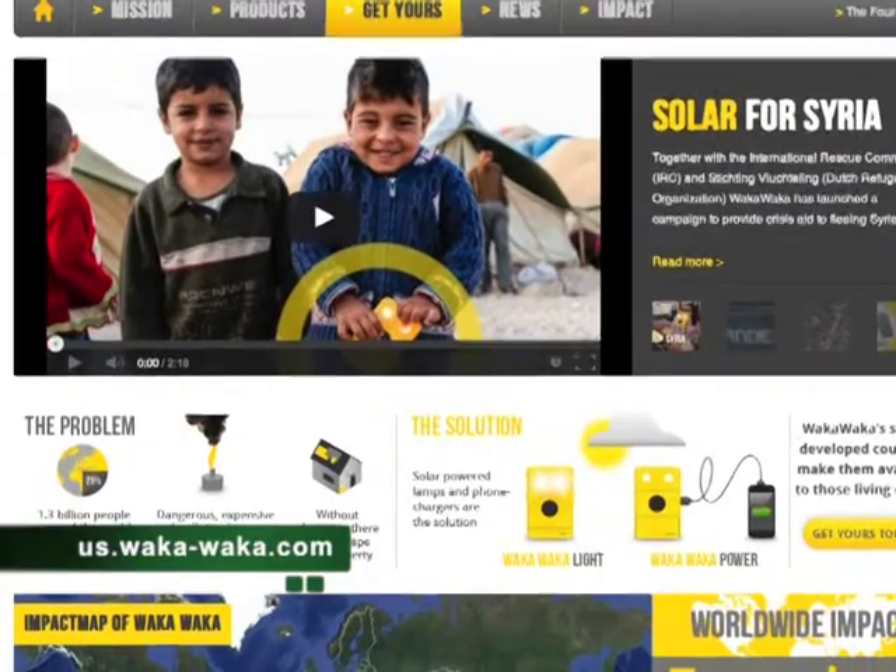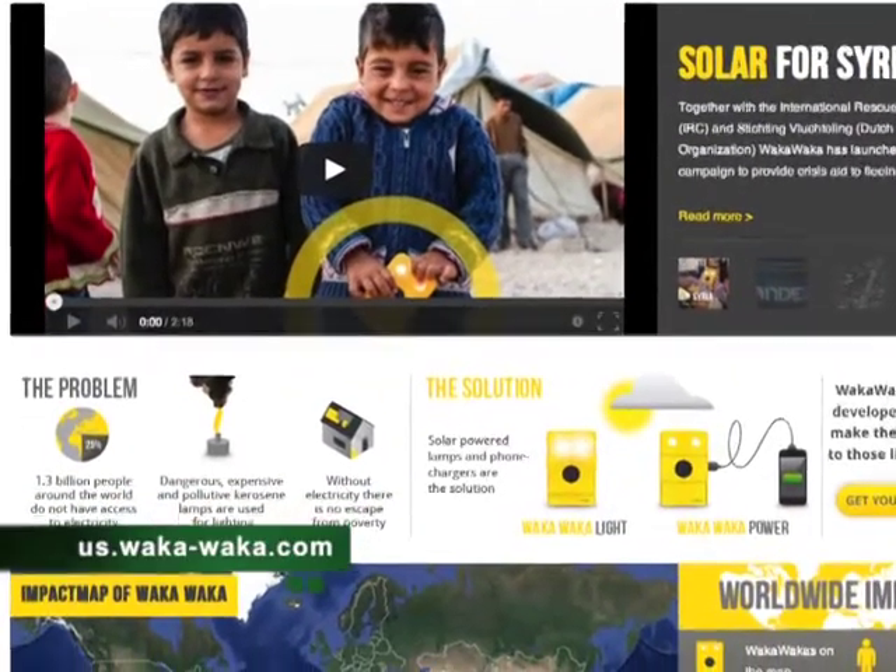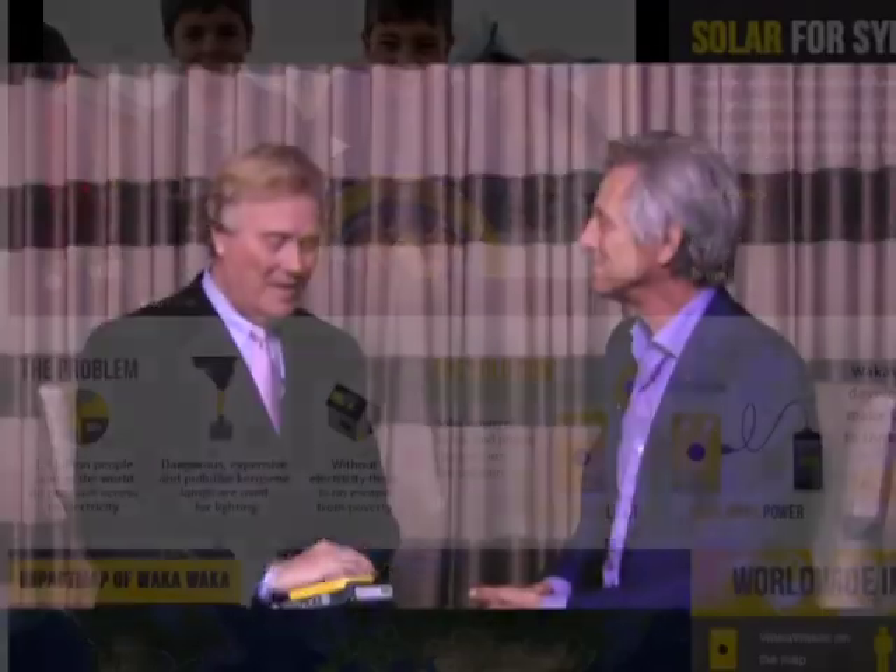Waka Waka means 'shine bright' in Swahili. Those are great stories, and I suspect when you developed this that probably wasn't what you were thinking — but anywhere that light can be used, it can have an impact.